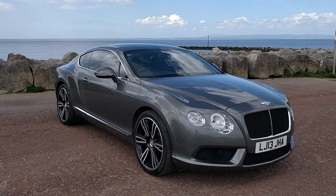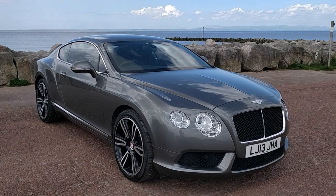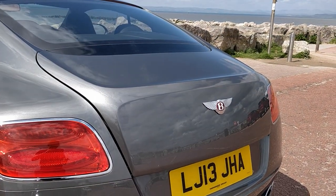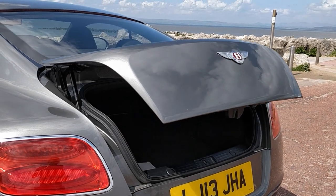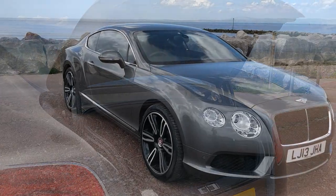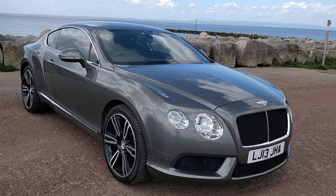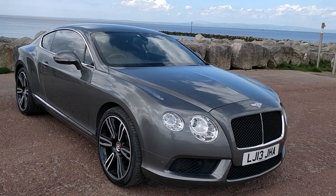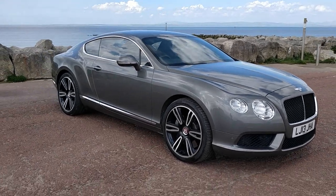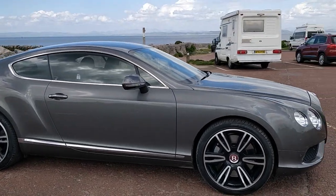Then we've got some more costed options over and above that: ventilated front seats with massage function at £800, a sunglasses storage case for the centre console, power opening and closing boot, space-saving rear wheel, rear view camera in addition to the standard ultrasonic parking sensors at £945, and the sports exhaust at £1,935.